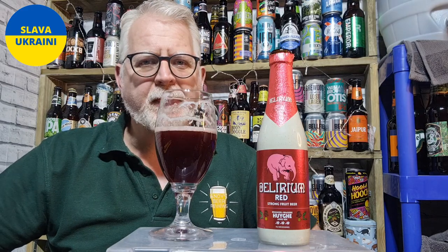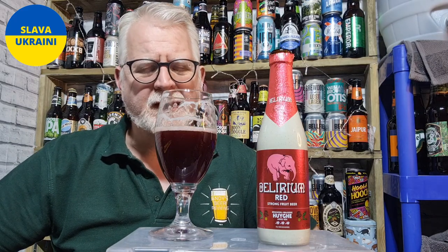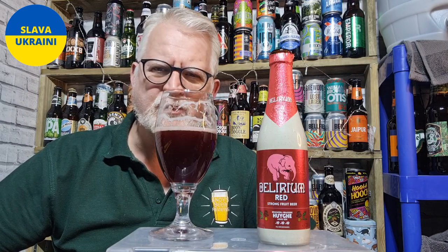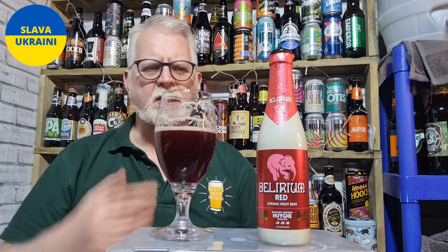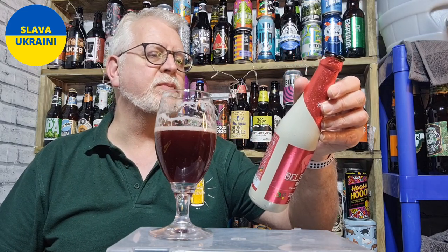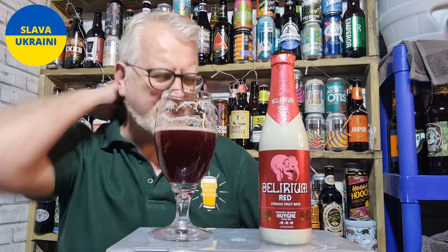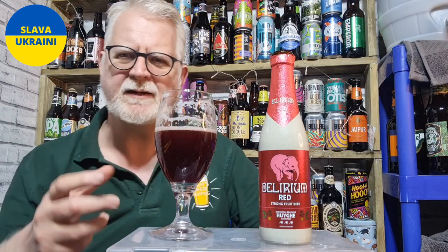But yeah, on the flavours it follows the nose really - it's fruity, it's cherry, there's spiciness in there, it's sweet but it's not too sweet, it's a really nice level of sweetness. And even though I don't think technically this is a sour - it is just a strong beer - it does on the flavour just have that really subtle hint of a little bit of tartness. Not sourness, a little bit of tartness, probably just coming from the cherries.